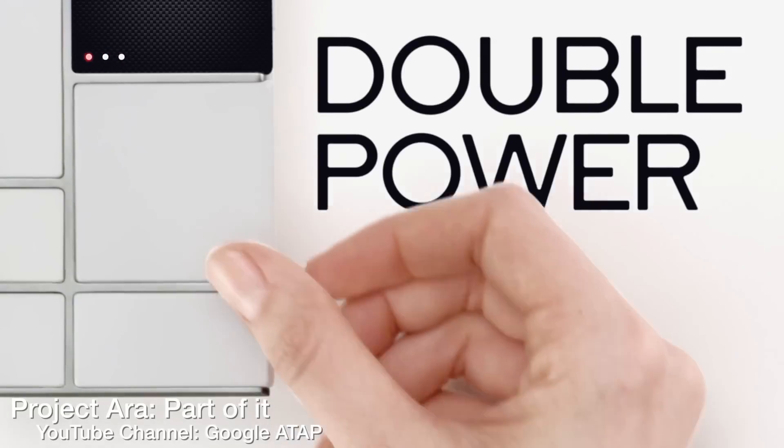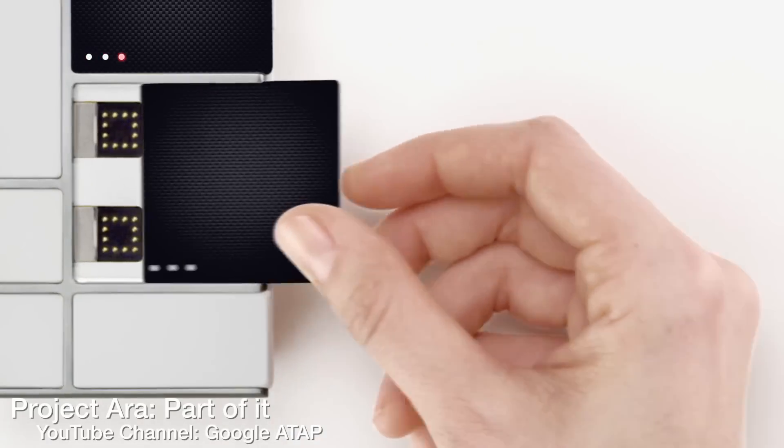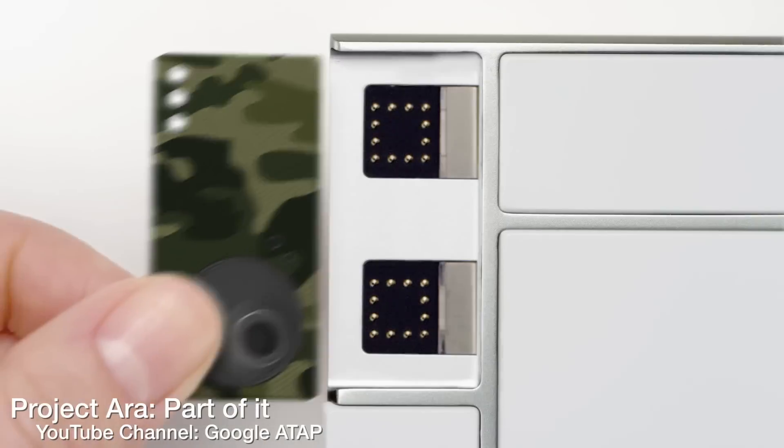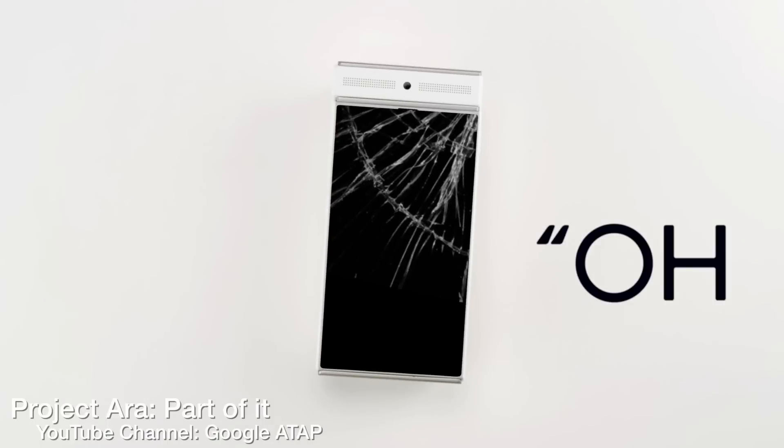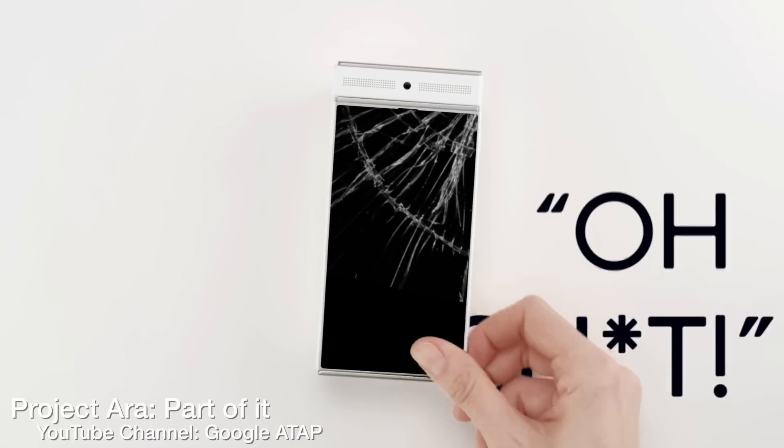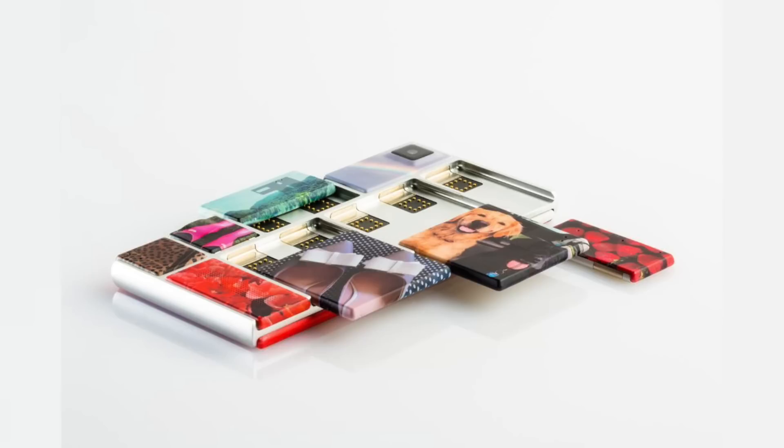Well, they're on Spiral 2, which is basically the second official phase of this project. Some of the modules in this new Spiral 2 include a 720p display, a light and proximity sensor right above that display, and also blocks for 3G, Wi-Fi, and Bluetooth, and the battery, the camera, and also a choice between a Marvel or an NVIDIA processor, and also a USB module so you can charge and sync the phone.